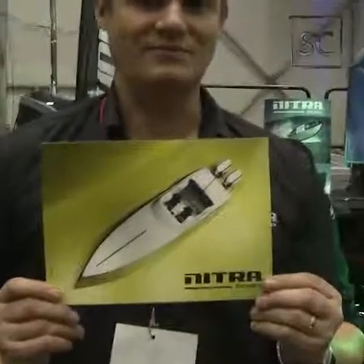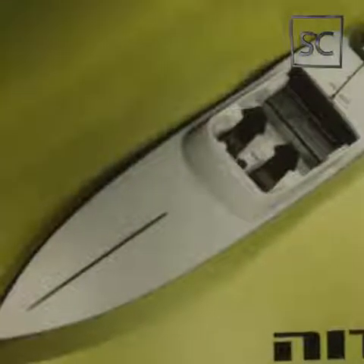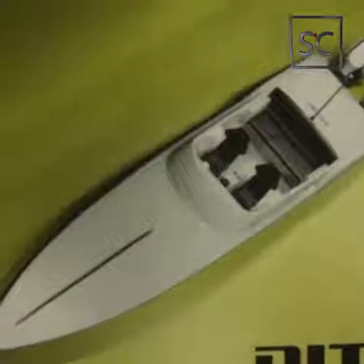Furthermore, we will produce a slightly larger boat in the Nitra lineup, called the Nitra 29, with dual 300hp Evinrude G2 engines and a top speed of 100 knots.